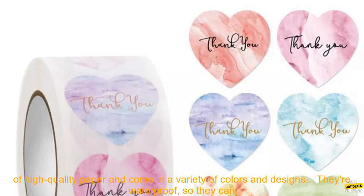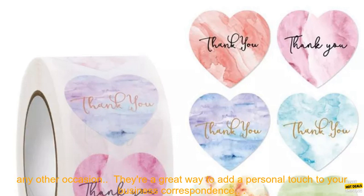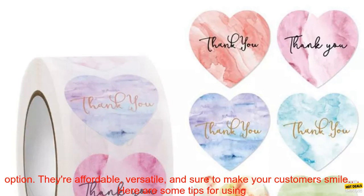Here are some of the benefits of using these heart thank you stickers: they're a great way to show your appreciation, made of high quality paper in a variety of colors and designs, waterproof for use on any surface, perfect for wedding gifts, party favors, or any occasion, and great for adding a personal touch to business correspondence.